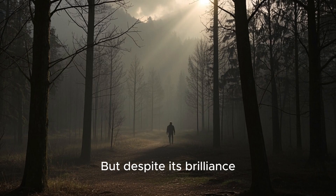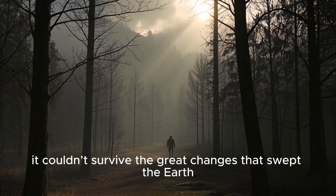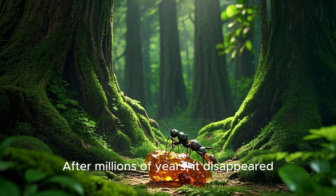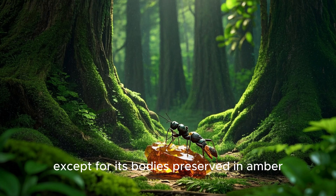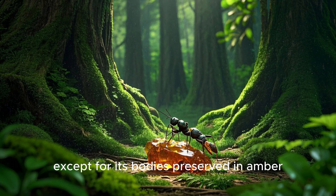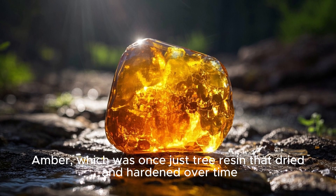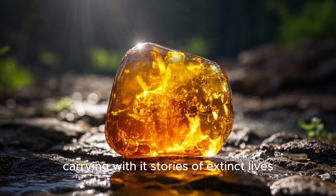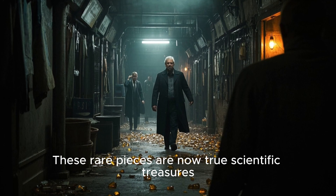But despite its brilliance, it couldn't survive the great changes that swept the earth. After millions of years, it disappeared, leaving no living trace behind, except for its bodies preserved in amber — which was once just tree resin that dried and hardened over time, carrying with it stories of extinct lives. These rare pieces are now true scientific treasures.